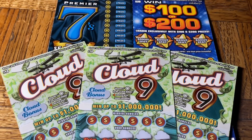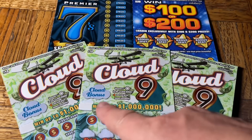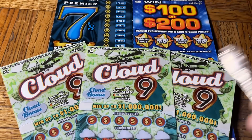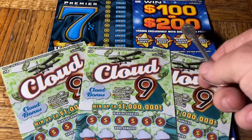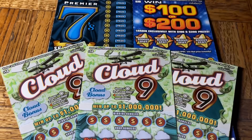Hey folks, Johnny's got the lotto. We are scratching a 70-dollar batch of California scratch tickets. Good afternoon — this is the afternoon session. Thank you for being here. Today we have a trio of flavors: a triple of the ten-dollar Cloud Nine, a single Third Hand Special — the twenty-dollar Win 100 or 200 — and the twenty-dollar Premier Sevens, the fastest ticket in town.